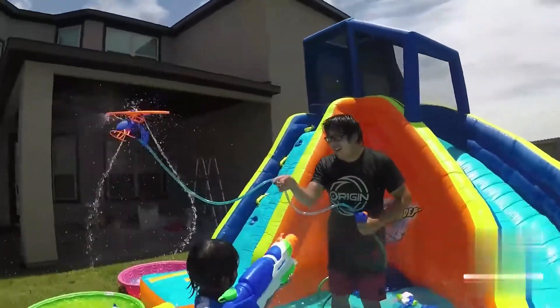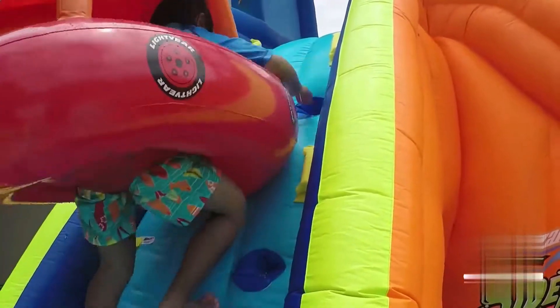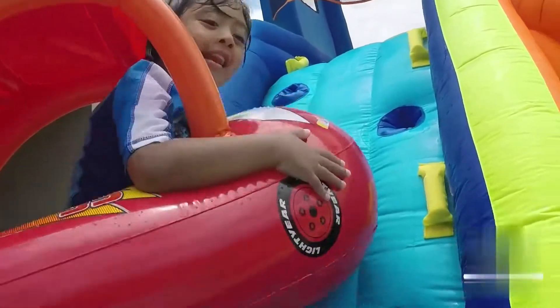Unlike with other backyard water parks, users can access the attractions from inside the park's boundaries, which keeps the water clean and the lawn intact.